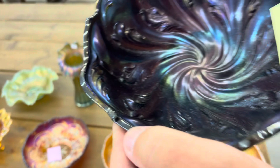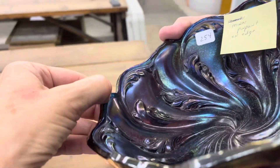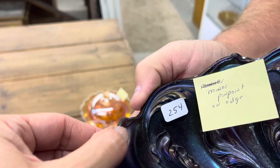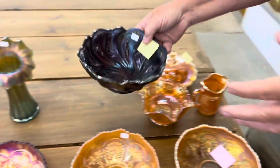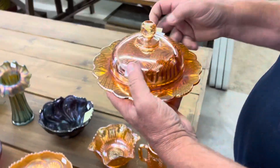That might not be it. Oh, right here — oh, that's bigger than a pinpoint. Yeah, that's a chip. So there you go — you've seen it live, or kind of live.